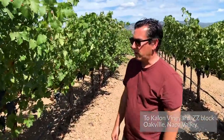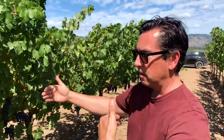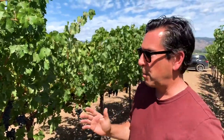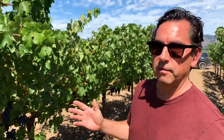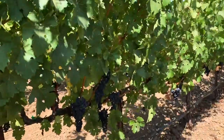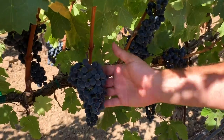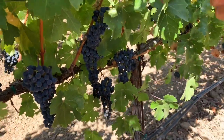Then we made one more stop before going to taste — the ZZ block. Here we have wider spacing, and we've split the canopy in two, so there's fruit on each side of the zone. We've limited the number of shoots per vine, and the vines look very uniform and healthy. The fruit is classic with big clusters — very dark and structured, maybe a little more herbaceous than some of the other plantings, but in terms of blending it's really nice to have that component. It's a great blender.